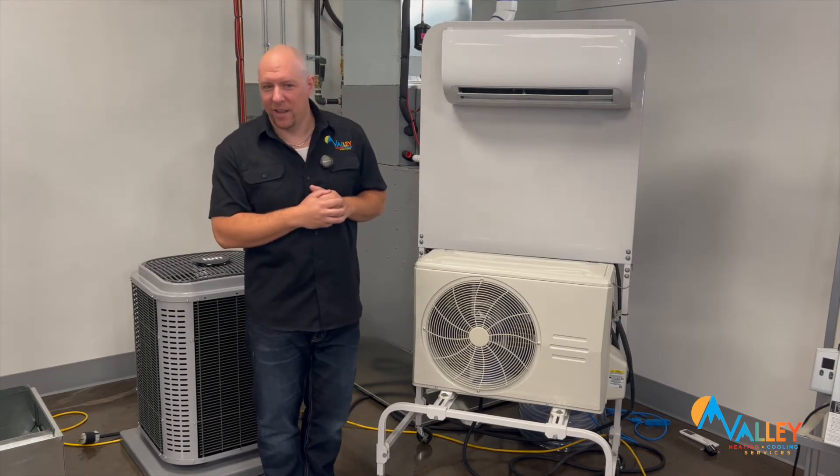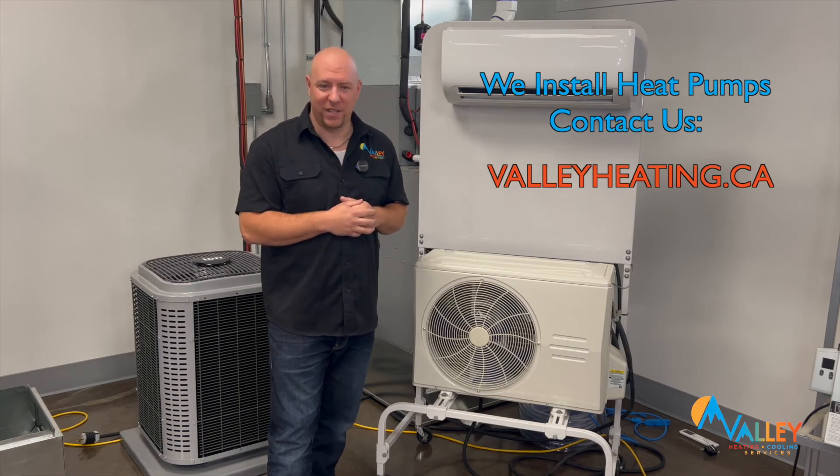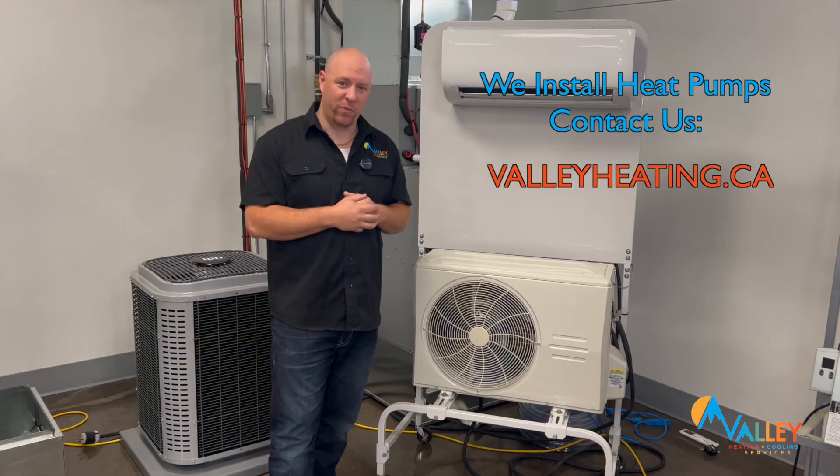So you may be asking, should I get one? Contact us today at valleyheating.ca, and we can find out if it's the right solution for you.